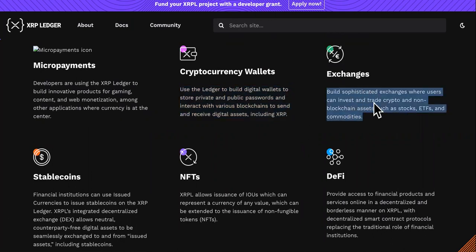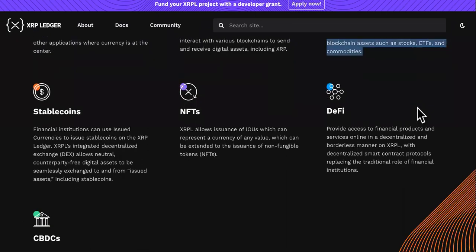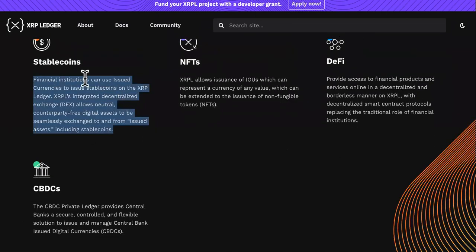Exchanges: build sophisticated exchanges where users can invest and trade crypto and non-blockchain assets such as stocks, ETFs, and commodities. I like that — so you can build exchanges on here.